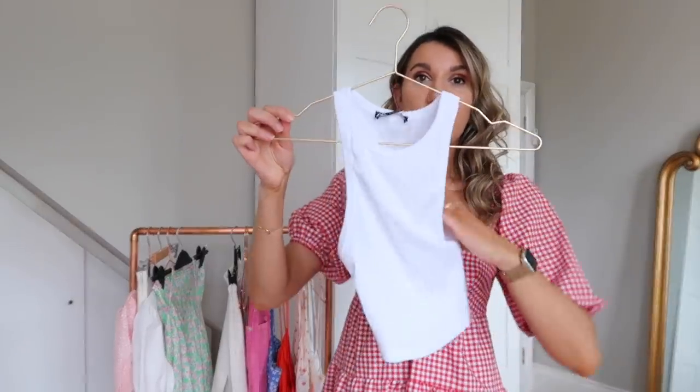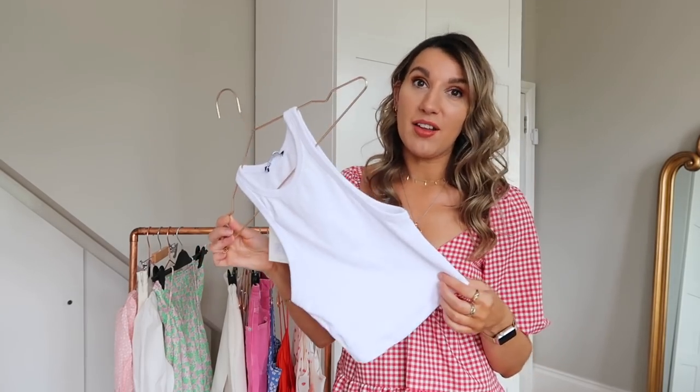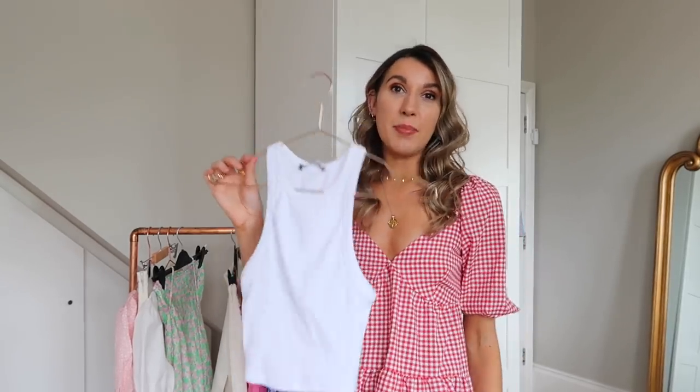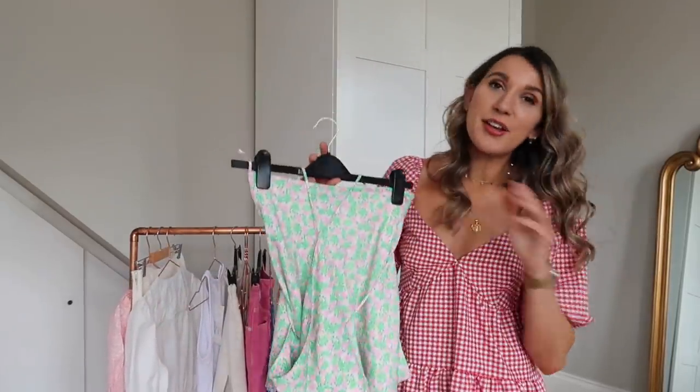Another basic I picked up was this little white vest. I got three of these last year and literally wore them to death — they just go with so much. This one might come a little bit longer than previous versions, which actually means it's less cropped and some people might prefer that. It was £4.99. I've also got a gingham skort, and even just this vest layered with a blazer would be super cute.